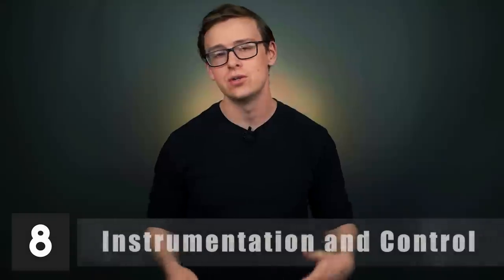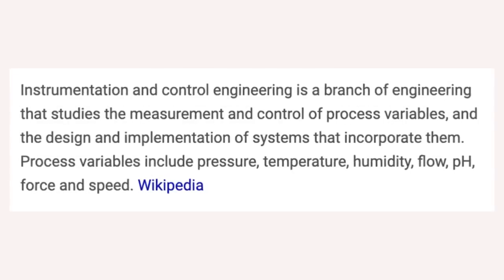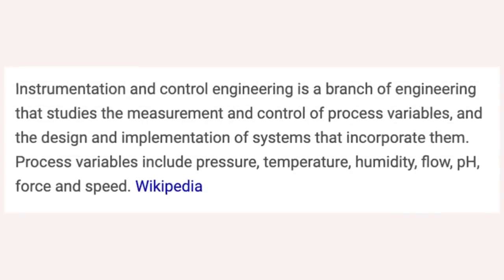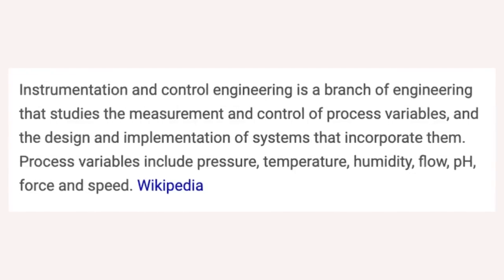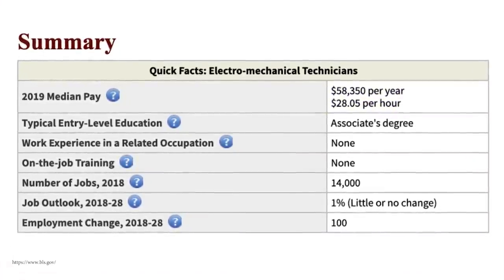Number eight is instrumentation and control. This one starts off at $55,700 a year, and mid-career pay is around $81,200. Instrumentation and control engineering is a branch of engineering that studies the measurement and control of process variables, and the design and implementation of systems that incorporate them — things like temperature, humidity, flow, pH, force, and speed. One career you might go into is electromechanical technician, making around $58,000 a year, which is very solid for an associate-level degree.